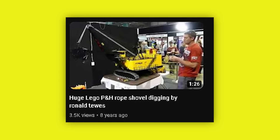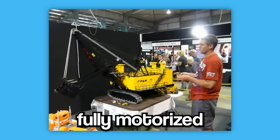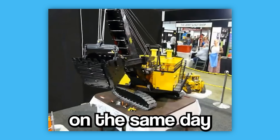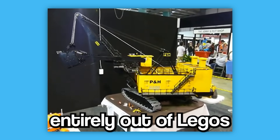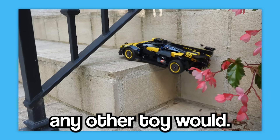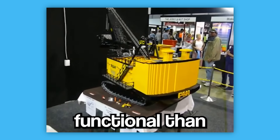This was when we saw his first custom build. The video was titled Huge Lego P&H Rope Shovel, built by Ronald Tooze, and shows a fully motorized and functional industrial rope shovel machine. Tooze then uploads another video on the same day, showing off the rope shovel's digging capabilities. This thing is made entirely out of Legos, functions with a remote control, and works just how any other toy would. As time goes on, Tooze keeps making his own Lego creations, with each one being better and more functional than the last.